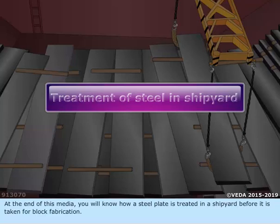At the end of this media, you will know how a steel plate is treated in a shipyard before it is taken for block fabrication.